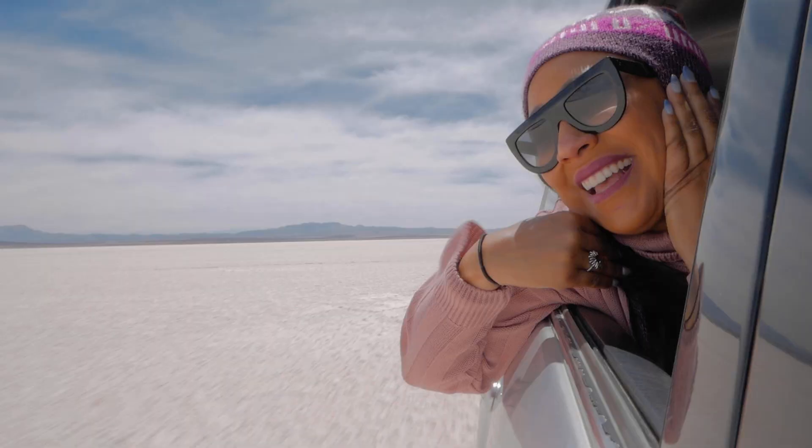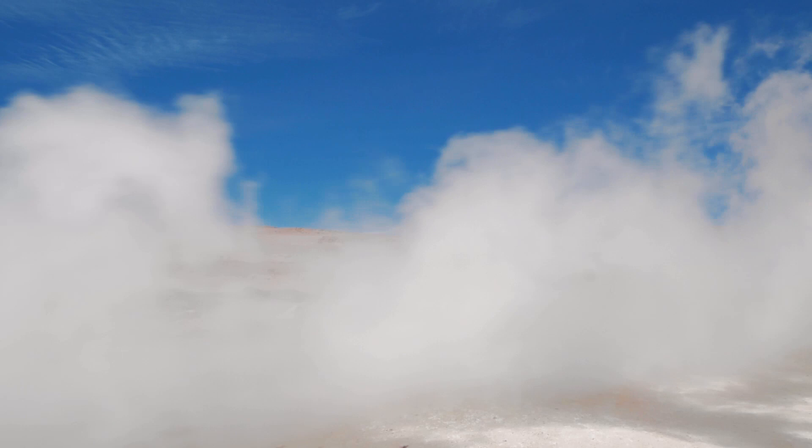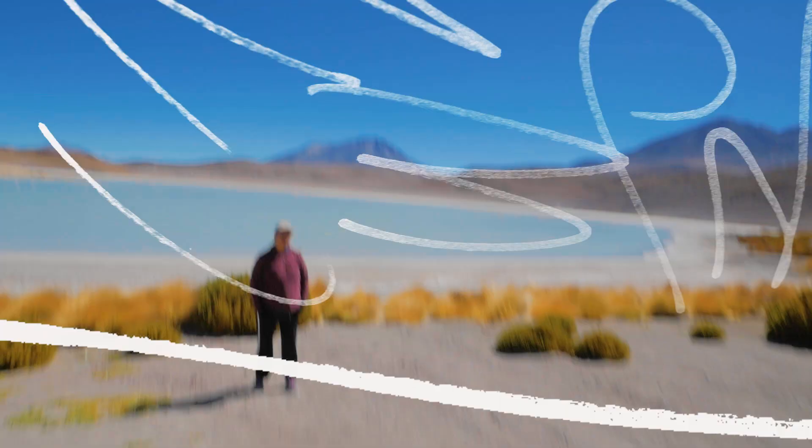The mesmerizing Uyuni salt flats are one of South America's most astonishing sights and is the main reason for my visit to Bolivia. In this video I'll show you some of my highlights of what you can expect if you decide to visit.